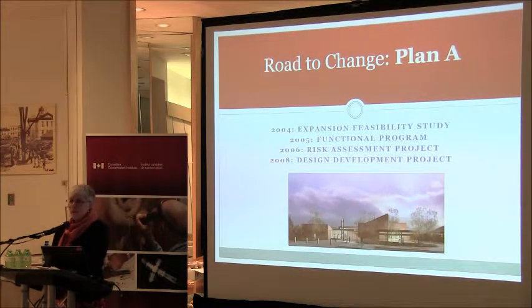In 2003, the museum team initiated the Road to Change. We completed a feasibility study, a functional program, a risk assessment, and in 2008 we completed a design development project. I have copies of those documents here if you're interested afterwards.